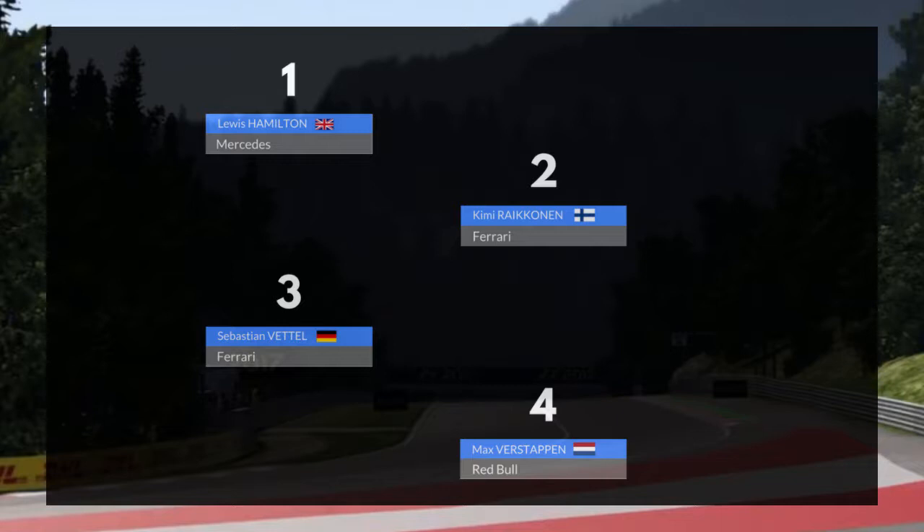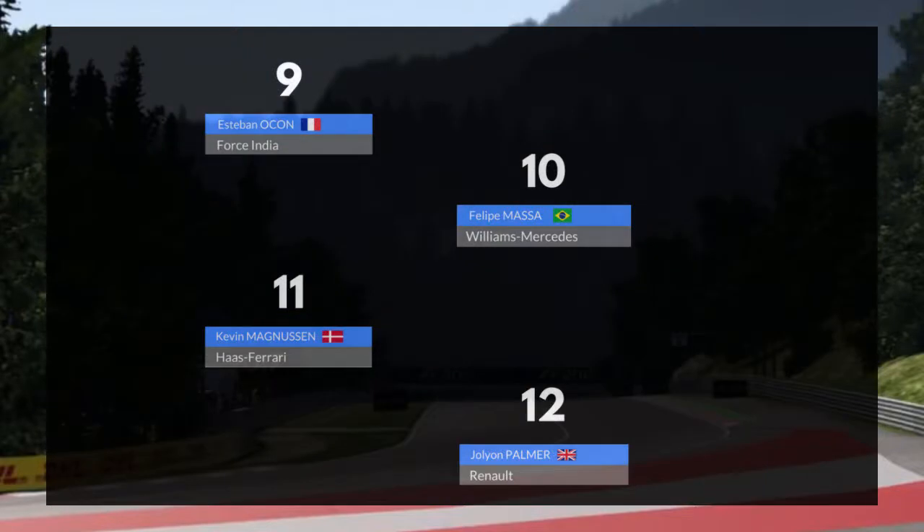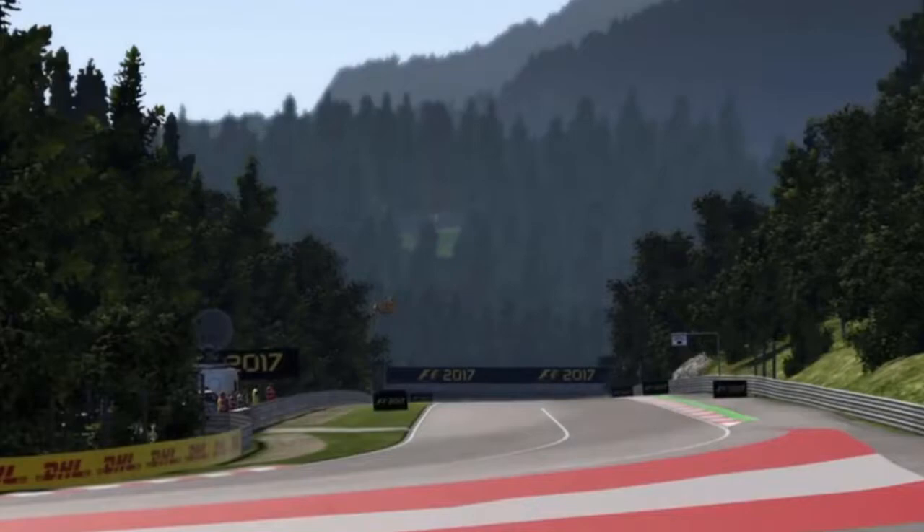Lewis Hamilton takes pole position ahead of the Ferrari of Kimi Räikkönen — we've seen a lot of these two on the front row in recent races. In P3 is Sebastian Vettel in the other Ferrari, followed by Max Verstappen. Valtteri Bottas is in P5. Lance Stroll did very well to line up P6 along with Sergio Perez in the Force India in P7. P8 goes to Daniel Ricciardo, P9 to Esteban Ocon, P10 to Felipe Massa. Eleventh goes to Magnussen — a very exceptional qualifying lap sees him start just outside the top ten. Julian Palmer lines up P12, alongside Daniel Kofiat in P13. Carlos Sainz in P14, closely followed by Nico Hülkenberg in P15. We line up P16. P17 and P18 go to Fernando Alonso and Marcus Ericsson. Pascal Wehrlein and Stoffel Vandoorn round off the grid.